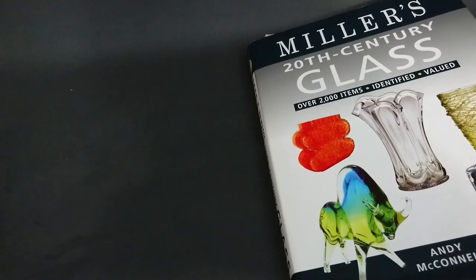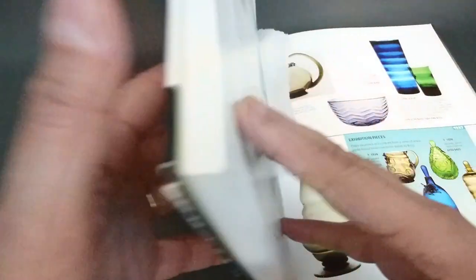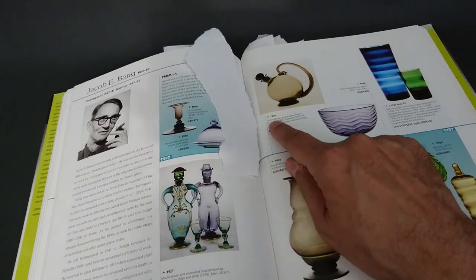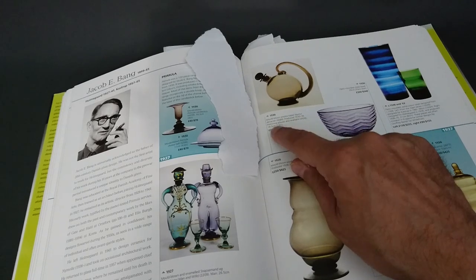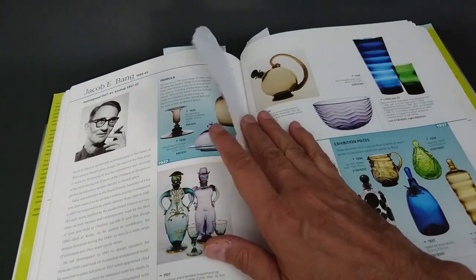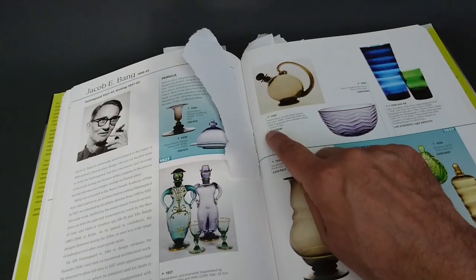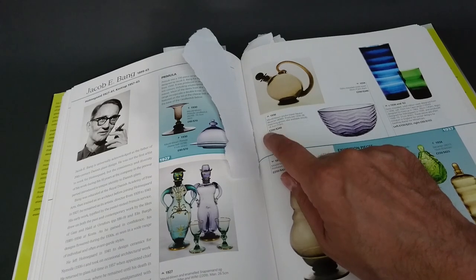Here I am showing you Miller's 20th Century Glass by Andy McConnell, and within it — yes — the very decanter we saw: a mold-blown liquor bar produced 1930 to 1936. You get matching glasses, and this is designed by Jacob Bang for Homeguard. It's priced here at 200 pounds, which I think is a bit high, but it does put the 40-pound price in the shop into perspective — so yeah, that was cheap.